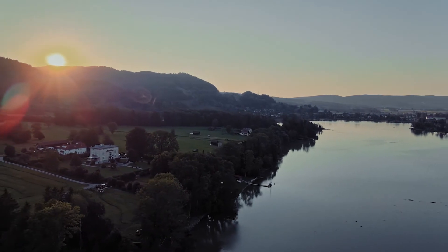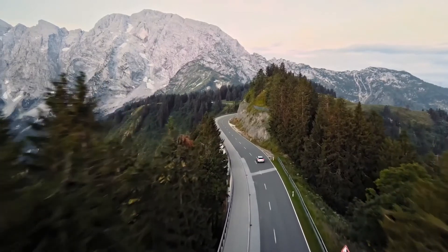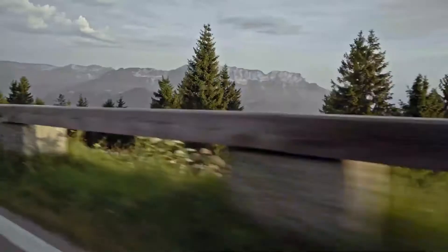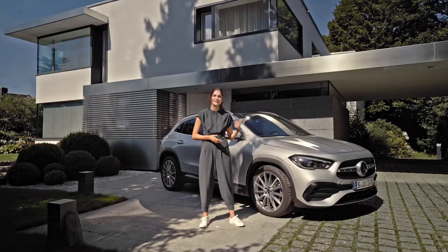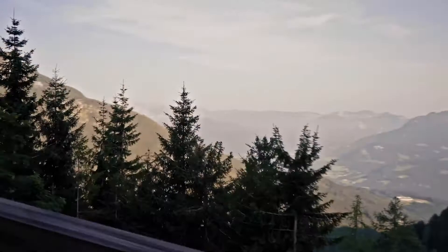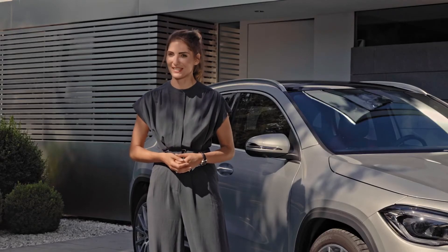Today we're in beautiful Bavaria. We start here in Munich and then head out to one of my favorite spots, the Alps. There you find some of the greatest driving roads in Germany, and let's see how this guy here performs. But first of all, let's have a look at what's new with the GLA, the entry-level SUV in the Mercedes-Benz family.